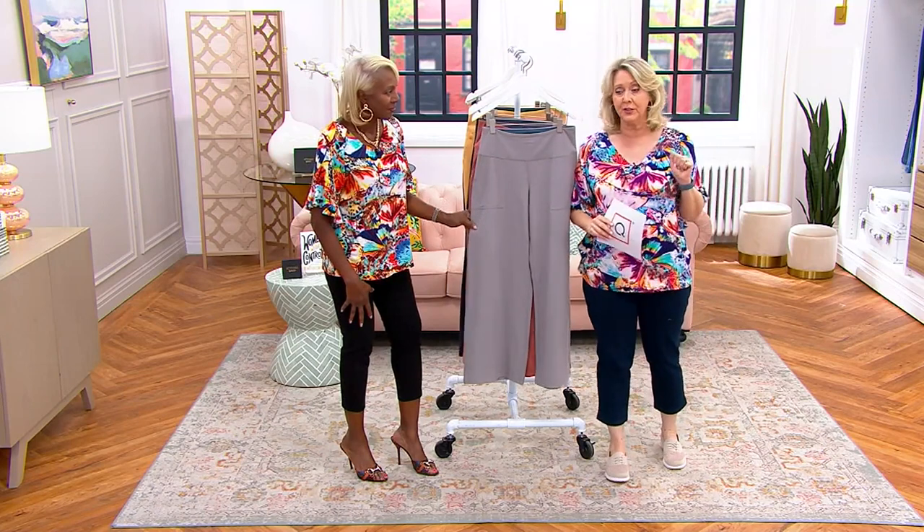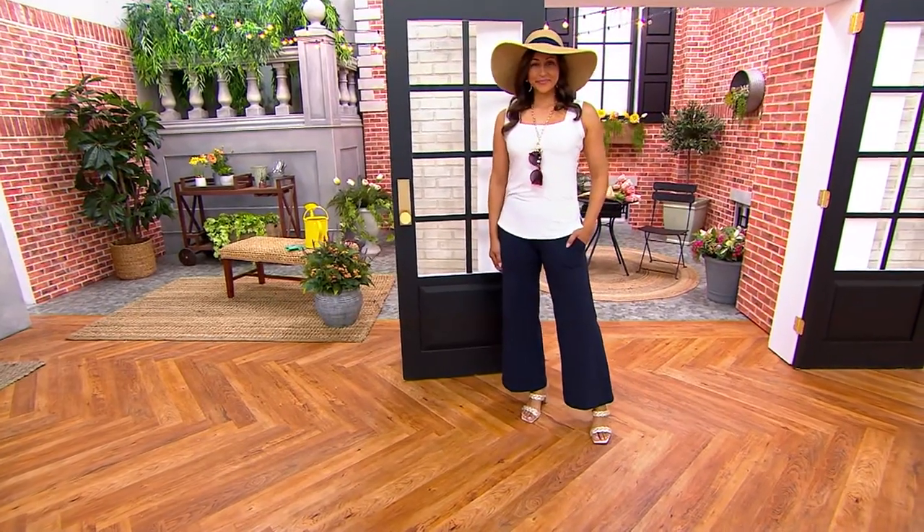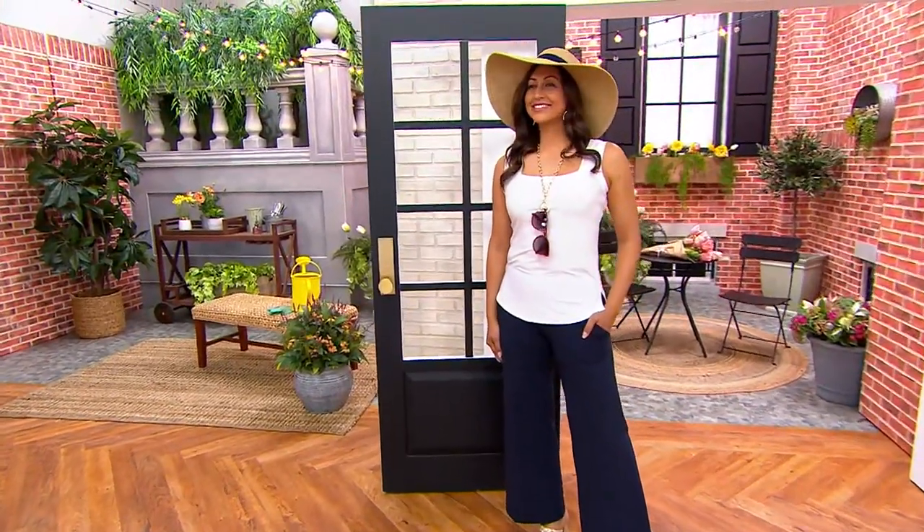You'll see this throughout the hour, but coming up next is a tank top called two looks for the price of one — you're going to see it in just a few moments.